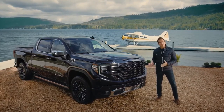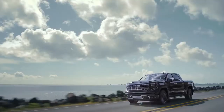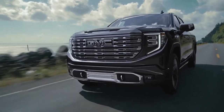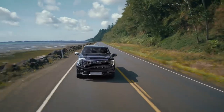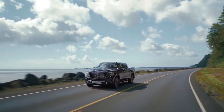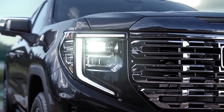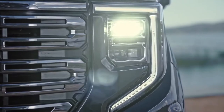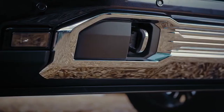This is the first ever Denali Ultimate trim offered by GMC. On the road you will soon see this signature Denali grille and unique badging with exclusive dark chrome. It's a strong look with serious street cred, plus these sharp dual LED projection headlamps are integrated with the grille to give the front of the truck a bold and wide appearance.